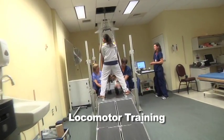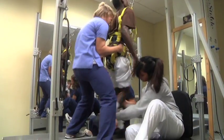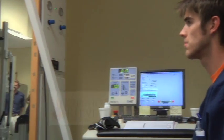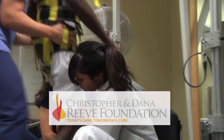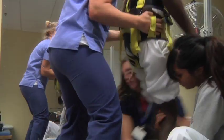McGee provides cutting-edge therapy such as locomotor training. The treadmill system supports the patient's body weight while therapists provide assistance to help the patient walk again. McGee is part of the Christopher and Dana Reeve Foundation Neural Recovery Network and provides training to other rehabilitation hospitals on the use of locomotor training.